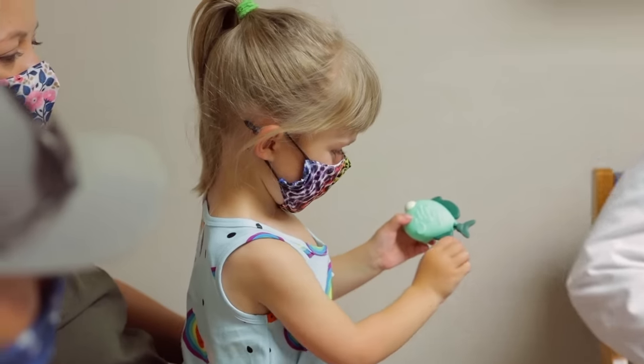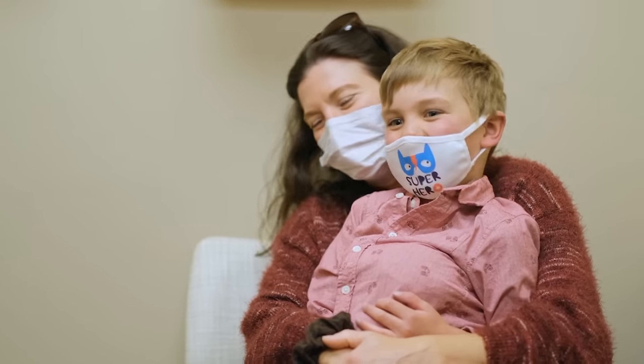If your child has congenital heart disease, they will need care throughout their life. However, not every child with congenital heart disease requires active treatment, and the defect may pose no harm to their health. Some defects, like a small hole in the heart, may resolve on their own. Some conditions can be treated with medications, including blood pressure medications, heart rhythm medications, and medications to help get rid of excess water in the body.